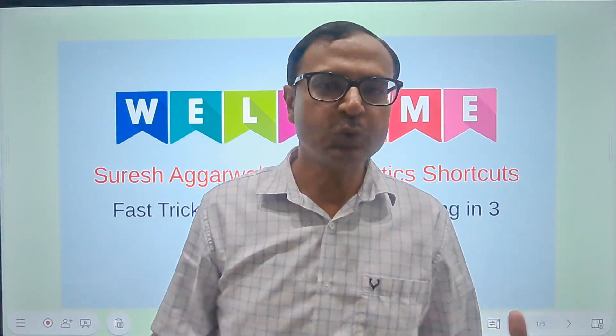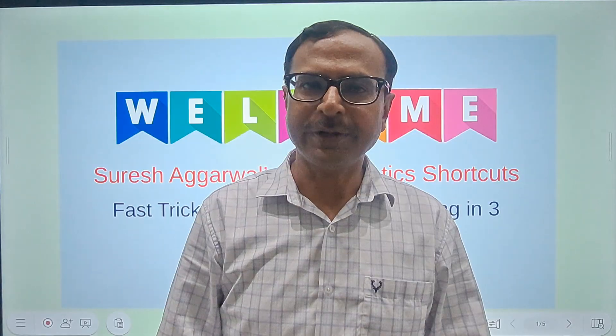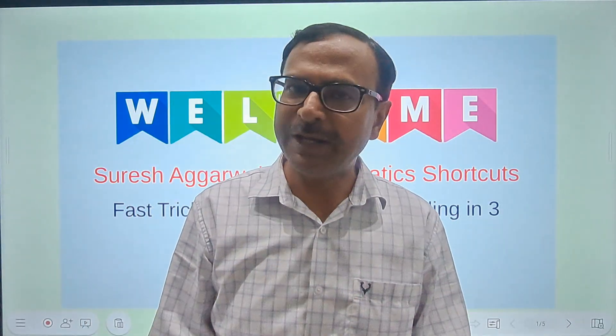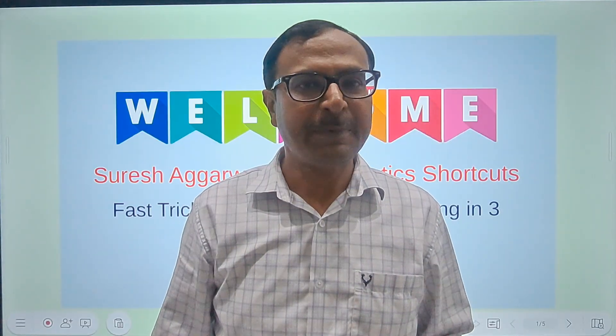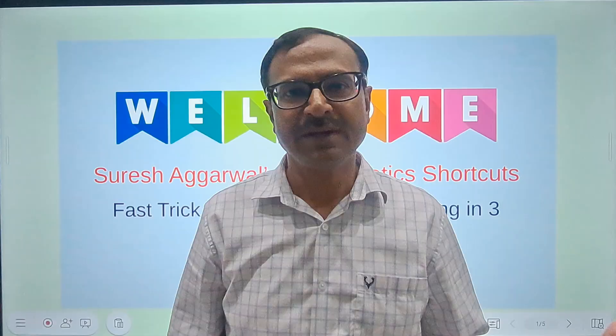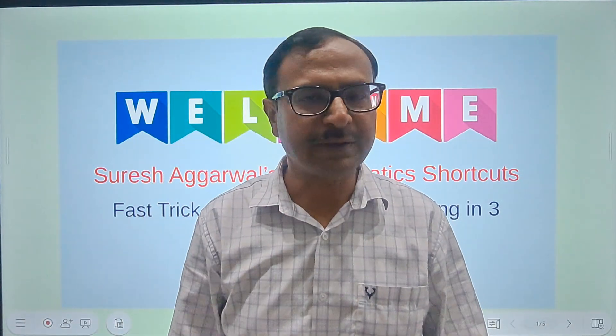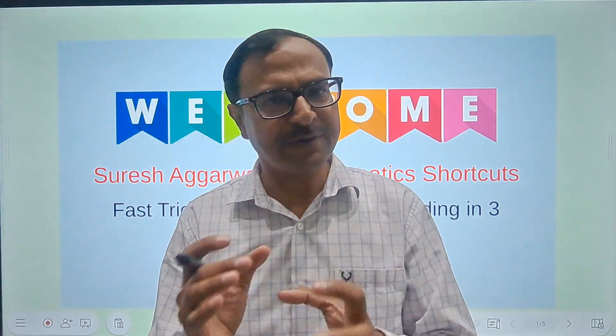Hello friends, welcome to Suresh Agarwal's Mathematics Shortcuts — yet another short trick to multiply numbers very quickly in the mind. Yes, mental mathematics tricks used to calculate 10 times faster. You need to be really smart with numbers if you want to crack competitive exams and do all those basic calculations quickly.